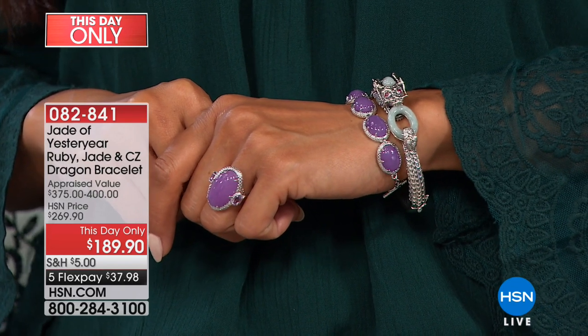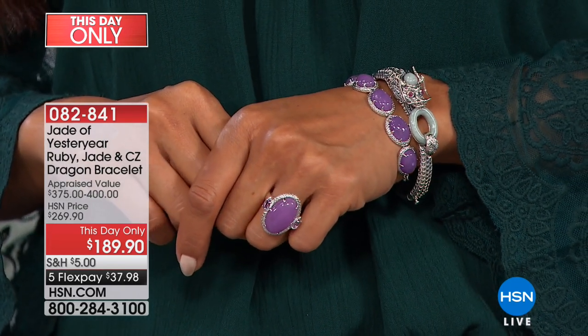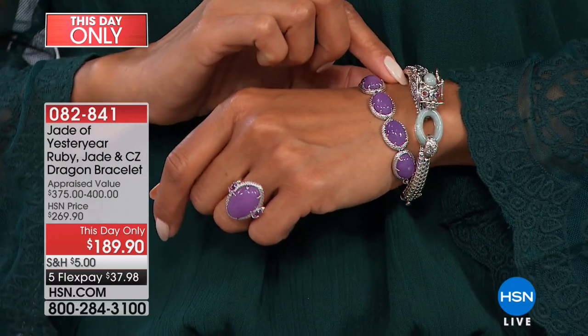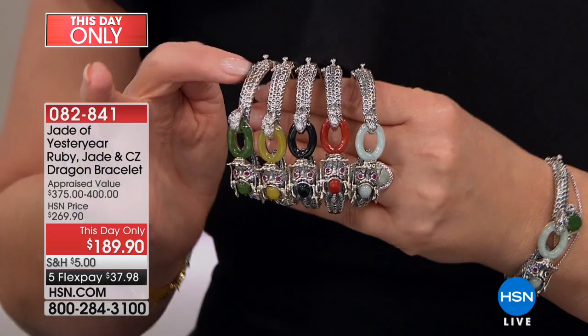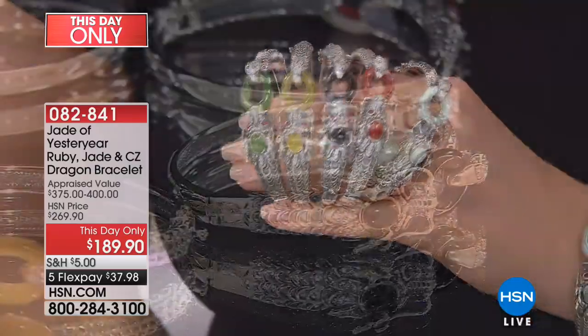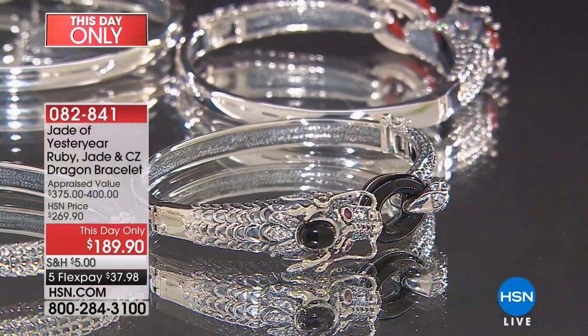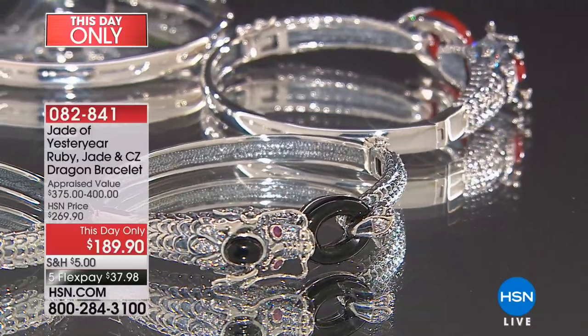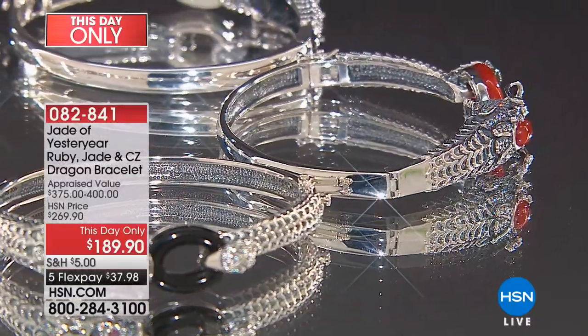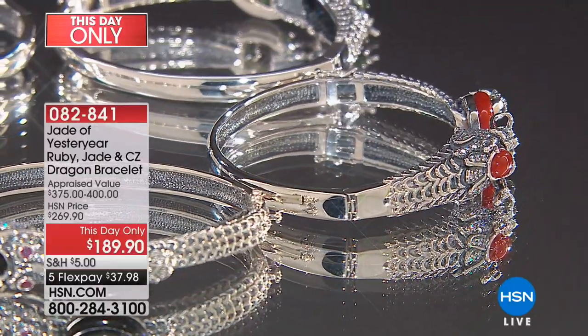He has genuine ruby eyes. Look at all the sculpting and detail — it's just amazing. He has jade kind of in his crown, ruby eyes, and amazing dragon scale detail in the actual silver work. It's really incredible. We're heading to the phones if you'd like to order your bracelet — we do have a few in each choice, and that price is good just for today.